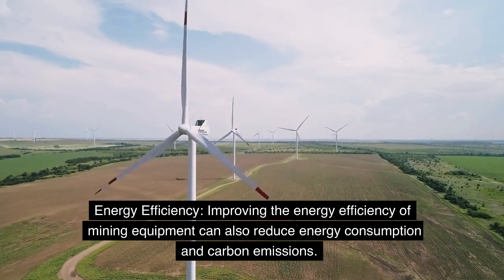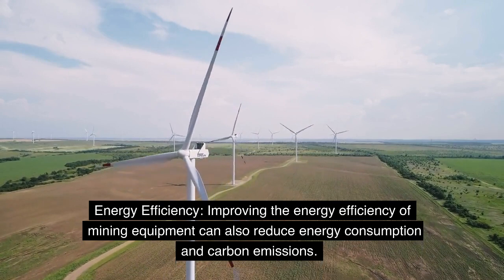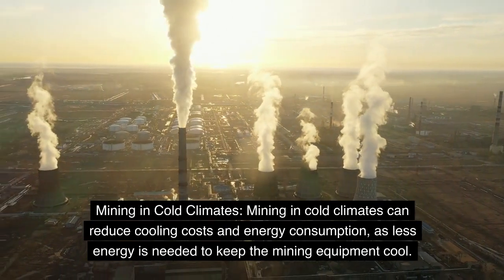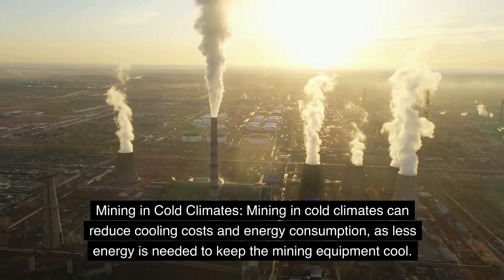Improving the energy efficiency of mining equipment can also reduce energy consumption and carbon emissions. Mining in cold climates can reduce cooling costs and energy consumption, as less energy is needed to keep the mining equipment cool.